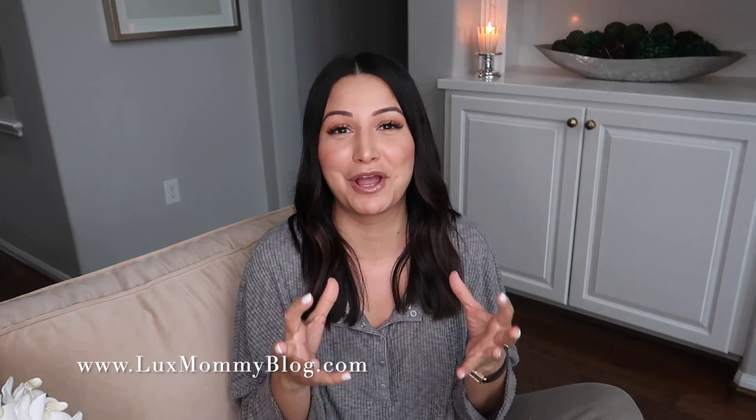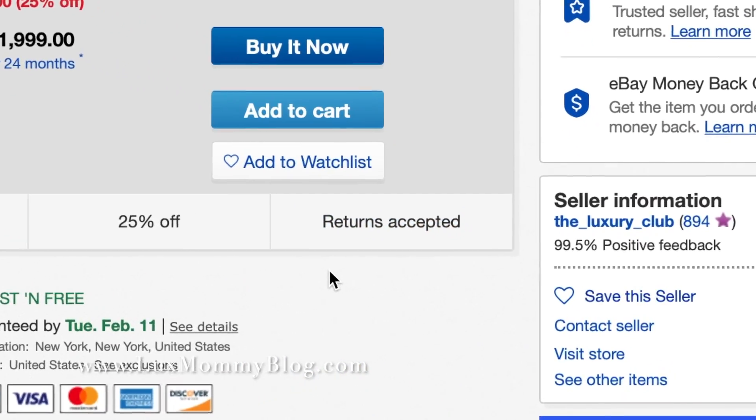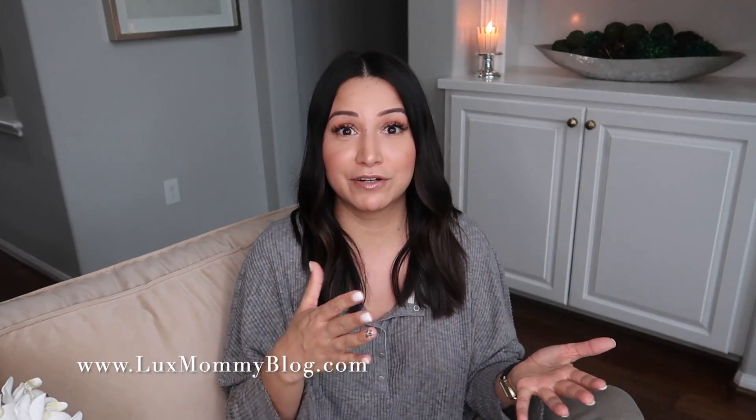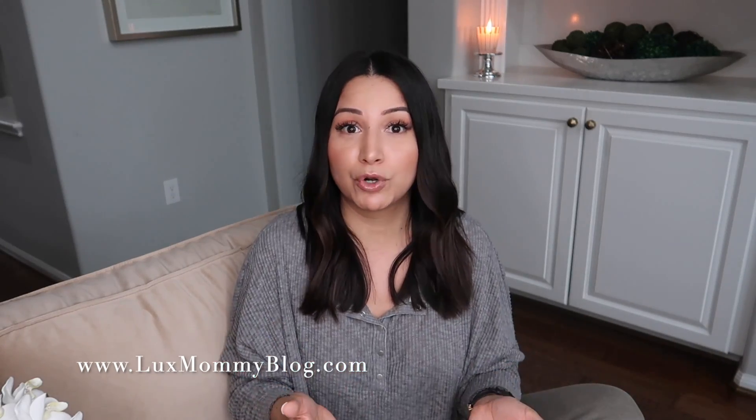Tip number two is that they actually have a return policy. None of us buy a pre-loved item with the thought of wanting to return it, but you just never know. A lot of these pieces you're not able to see in person because they're vintage or discontinued — discontinued for many, many years. So maybe you've never seen them, maybe the size doesn't work right, or whatever it is.